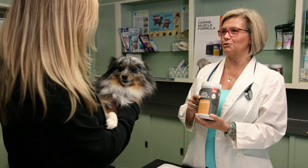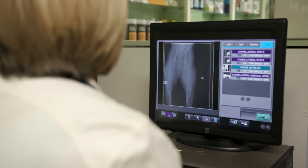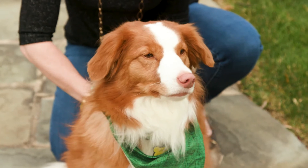I would recommend that vets carry Mayo's canine muscle formula with fortitropin because it's really the only thing we currently have at our disposal to address specifically muscle health and muscle strength. It's wonderful to have a product like fortitropin to offer those patients and to extend their lives in greater quality and greater duration, allowing them to live within their loving families for a longer period of time.